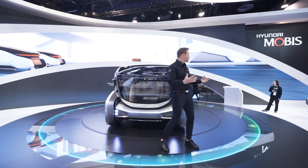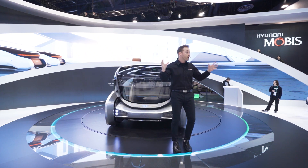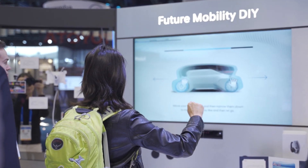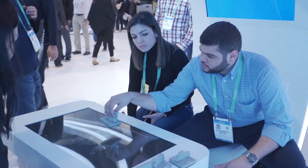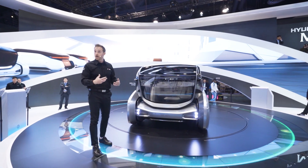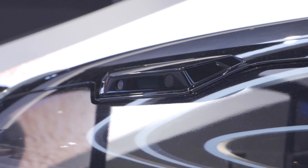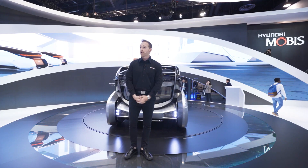Ladies and gentlemen, this concludes our presentation on the M Vision S. My name is Danny Hoyt, but we don't want you to have to leave. We want you to experience some of this technology for yourself. Right over here we've got the Future Mobility DIY station — Lilia is over there if you have questions. We also have Michael here where you can check out fuel cell technology. We're going to open up the platform if you'd like to get a closer look at the inside of the M Vision S, and using the radar and LiDAR, the car will actually detect those standing nearby and show you on the screen. Thanks for spending part of your day here with us at Hyundai Mobus at CES.